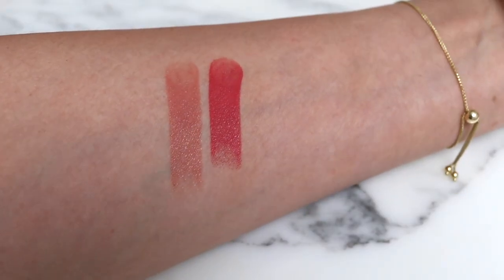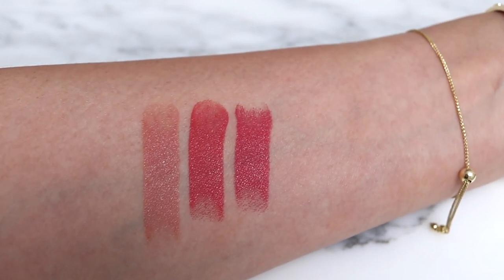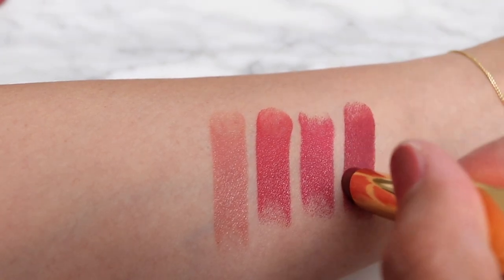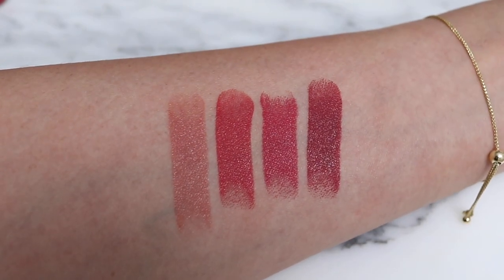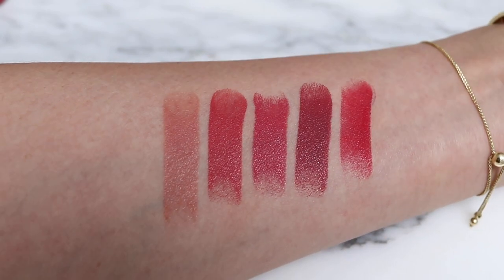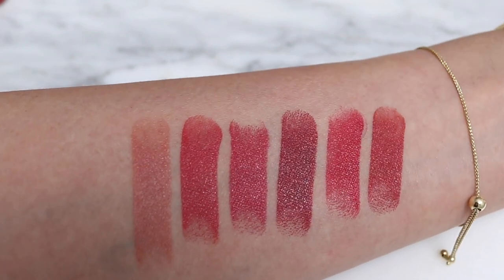Next is 818. Next is 822 - that's a little bit cooler than the 818; 818 has some warmth to it and so does the first one. 828 - that's a deeper rose shade. 832 - that one's definitely brighter, has a little bit more of a reddish tone to it.